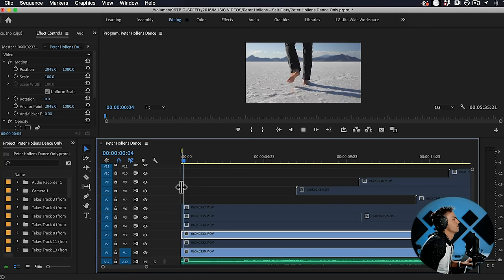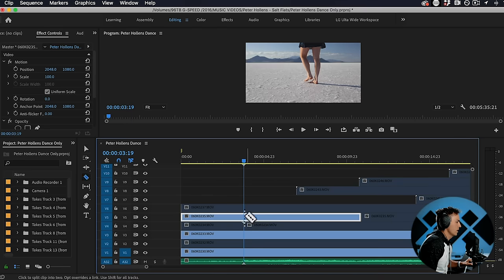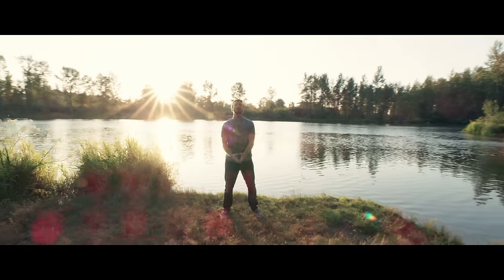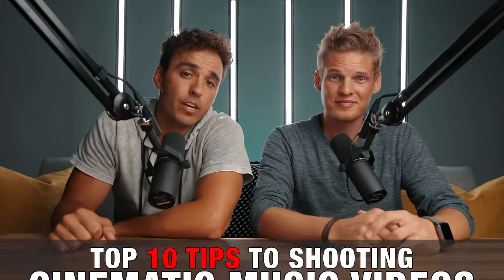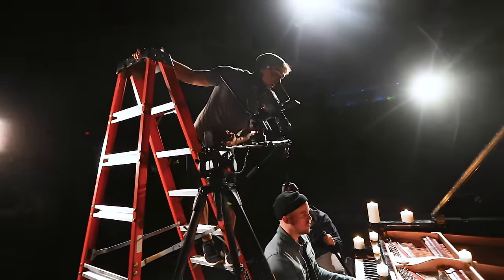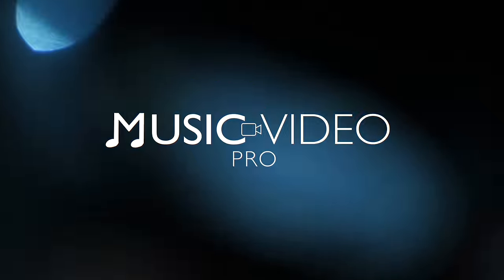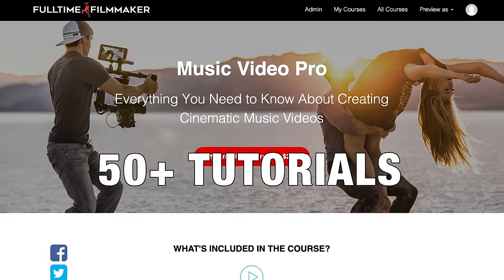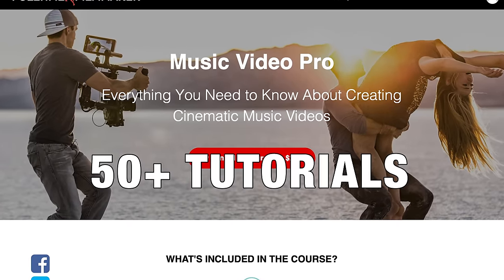With time crunches on some shoot schedules, you're not always going to have time to cover that many angles or do that many takes, so as a minimum try to get at least two wide takes of the full song and at least two close-up takes of the full song. But there you have it — that's a look at our top 10 tips to shooting cinematic music videos. Obviously we're just skimming the surface here; we have full in-depth videos on each of these subjects inside Music Video Pro to help you shorten your learning curve and quickly start making money shooting music videos. We have over 50 tutorials just like this in the Music Video Pro mini course.